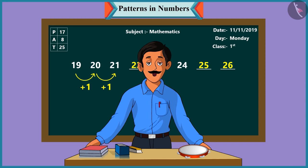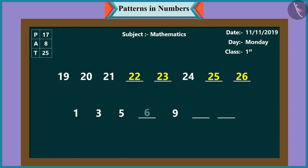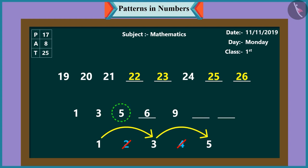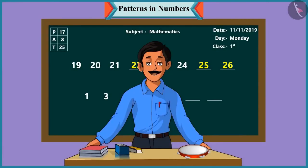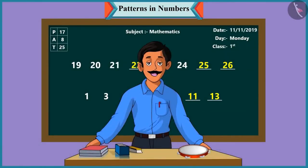Children, come, let us see another pattern with numbers. Let us understand the rules of this pattern and then complete it. Chutki, can you complete this pattern? In this pattern, after one it is not two but three. After three, it's not four but five. This pattern proceeds with alternate numbers. So like this, after five comes seven and not six. Well done, Chutki. Now proceed with this pattern, Pinky. Ten does not come after nine — the next number will be eleven. And after eleven will come thirteen and not twelve.